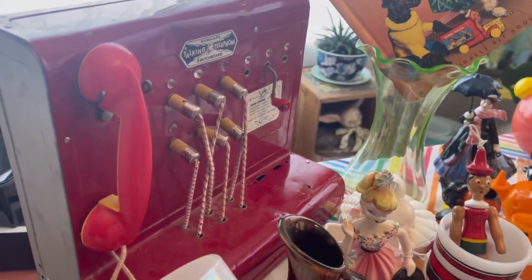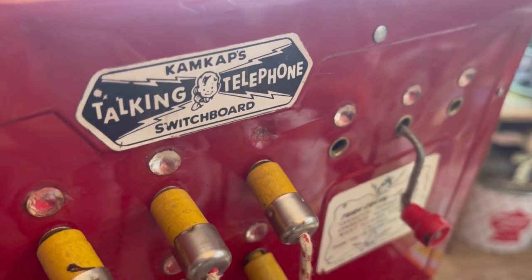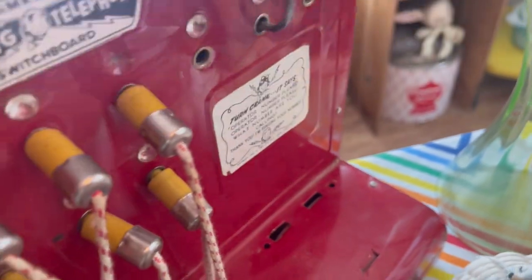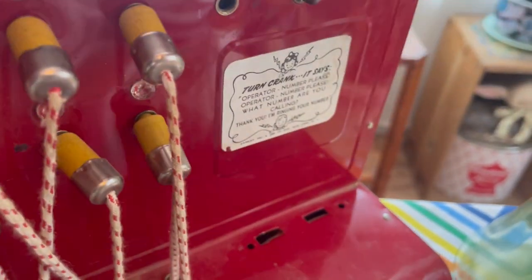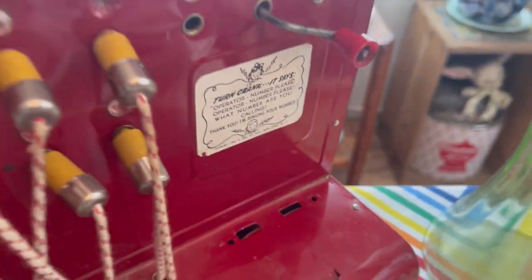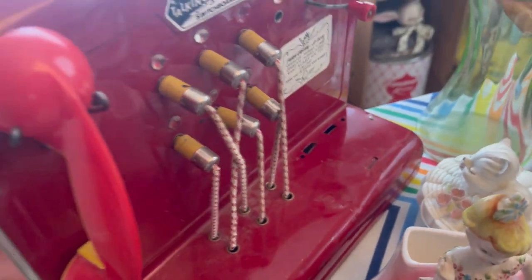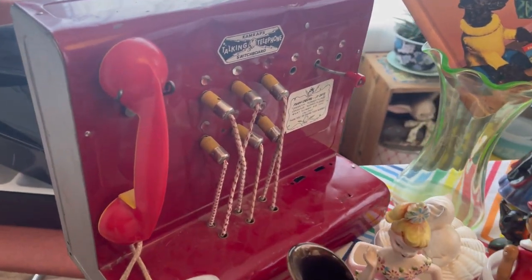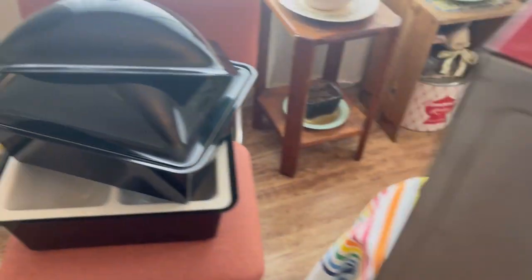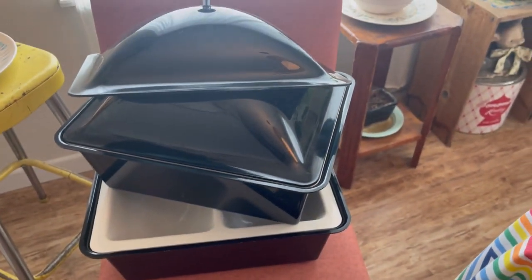This is one of my favorite things David found — it is a talking telephone from Cam Caps, it's a switchboard. When you turn the crank it says these phrases and you can move the little switchboards around. I'm just kind of blown away — it's one of the coolest toys ever. Maybe keeping that, I honestly don't know. It's really dusty and needs a good cleaning, but how cute!